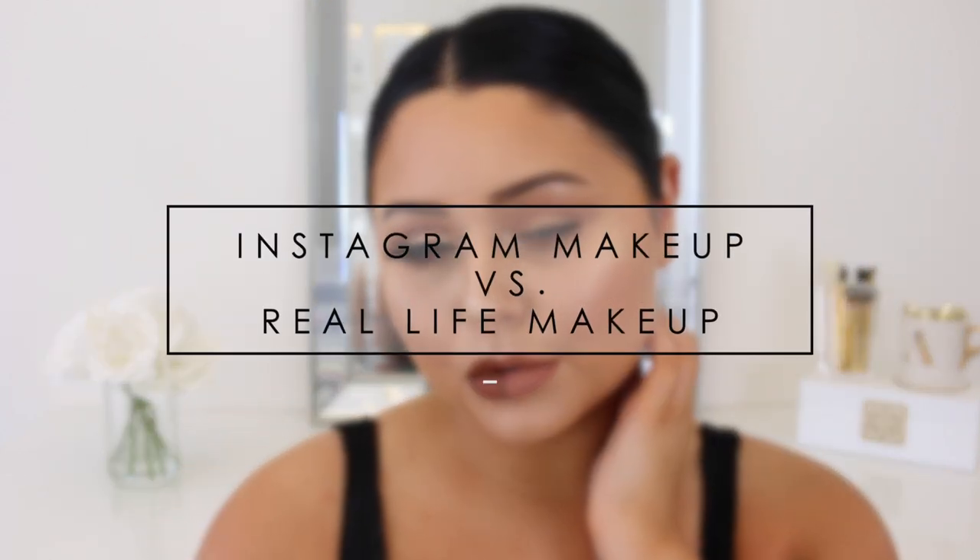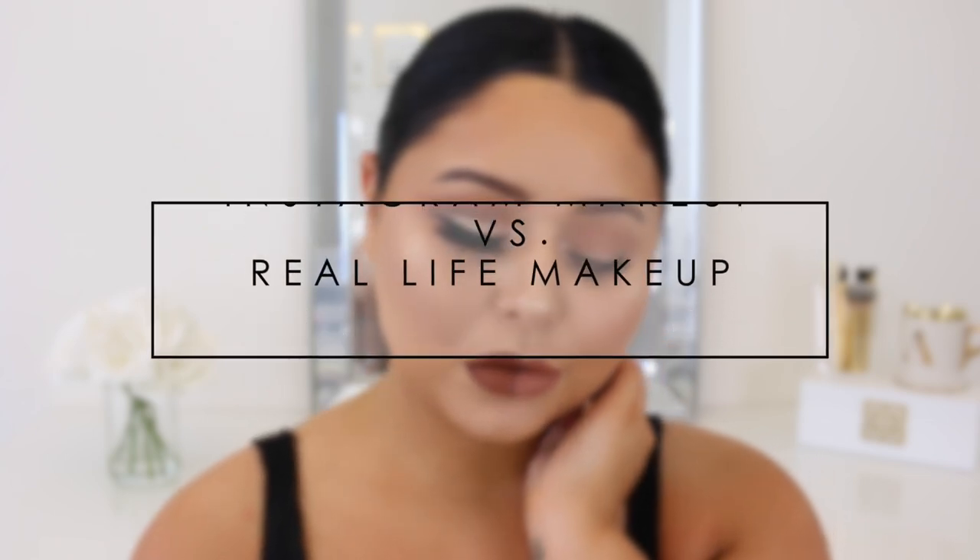Hey guys, so for today's video I'm going to be sharing my Instagram makeup versus real life makeup. This video was inspired by Promise and Layla here on YouTube. I'm sharing my super glam makeup and then my more natural everyday wearable makeup. I do rock both just on different occasions — the Instagram side is definitely more heavy, more glam, more full coverage, perfect for photos and video, and the real life side is more natural, something I go for on an everyday basis when I don't want to get fully glam.